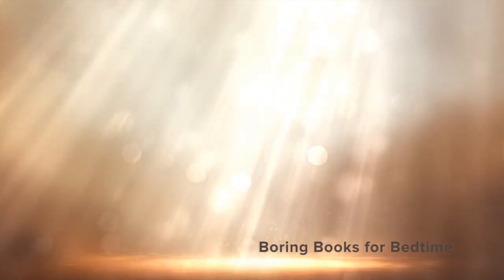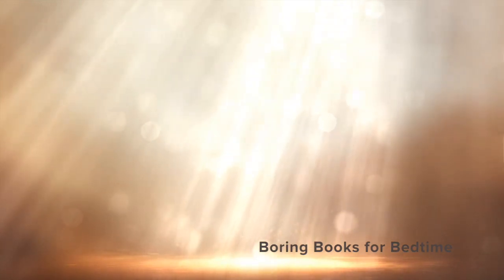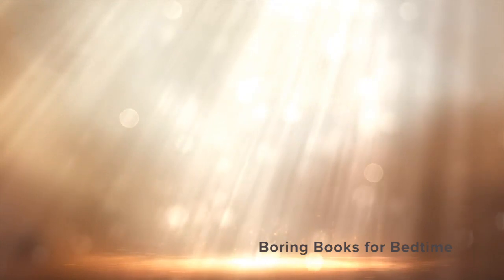Good evening and welcome to Boring Books for Bedtime. I hope tonight's installment provides all the boredom your busy brain needs to quiet down and let you get some sleep for once. So lie back, adjust your volume, take a nice deep breath, and off we go.